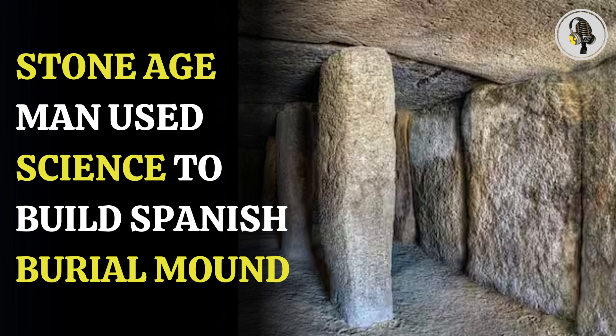Welcome to our podcast, where we uncover the most important and interesting stories for you. In this episode, we will discuss how Stone Age people utilized geology, physics, and geometry to construct burial mounds in Spain.